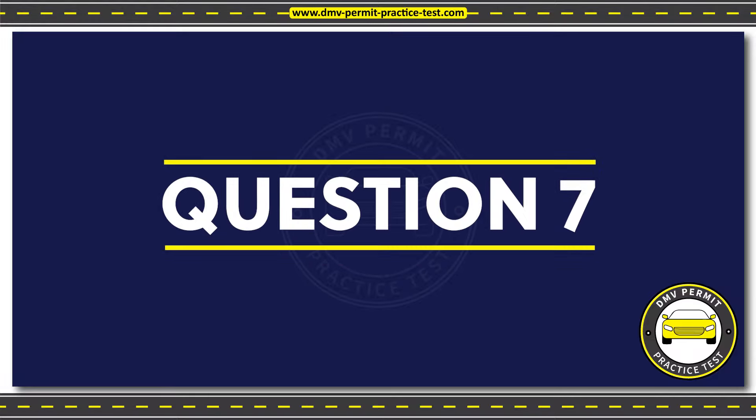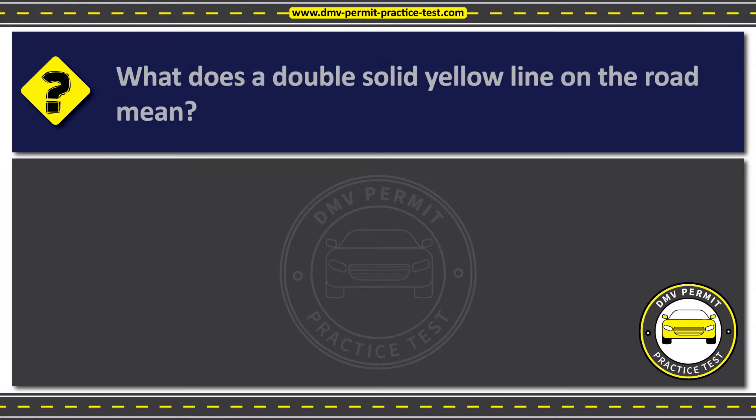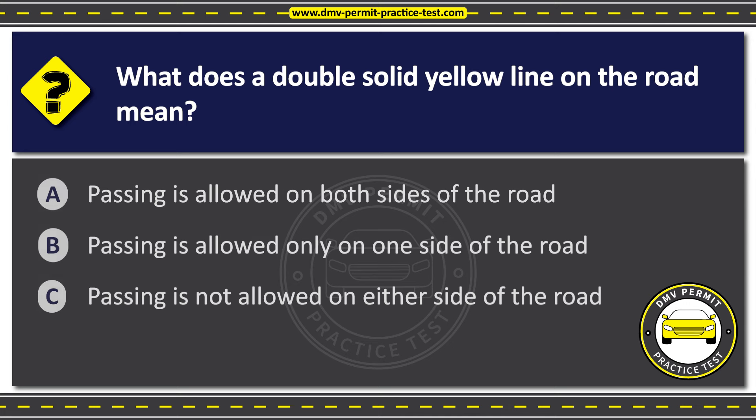Question 7. What does a double solid yellow line on the road mean? Option A: Passing is allowed on both sides of the road. Option B: Passing is allowed only on one side of the road. Option C: Passing is not allowed on either side of the road.